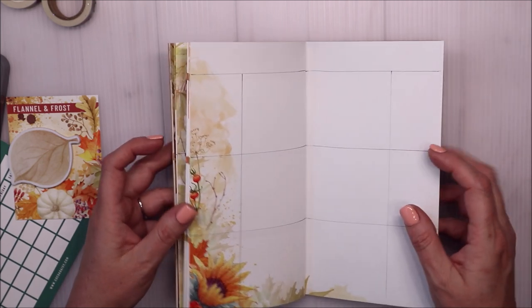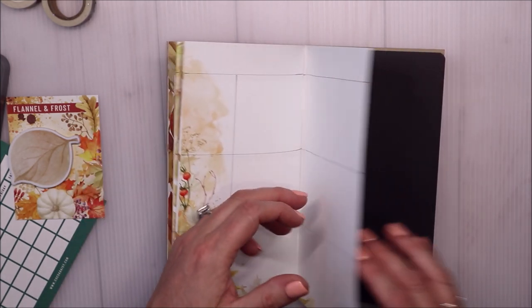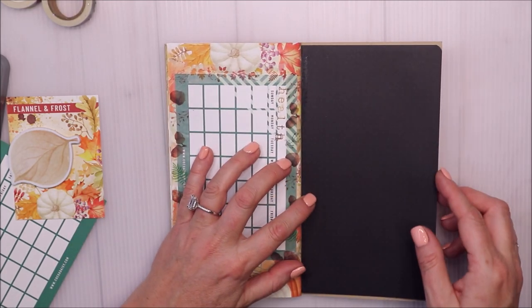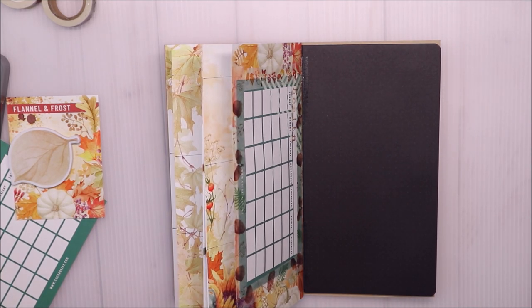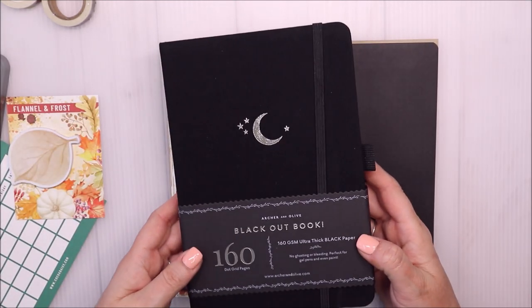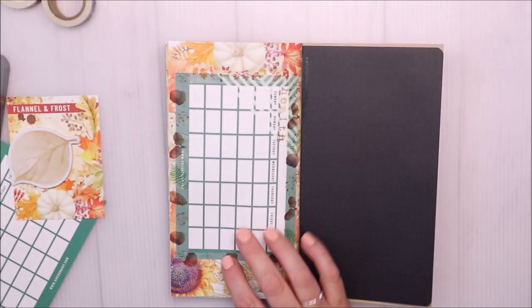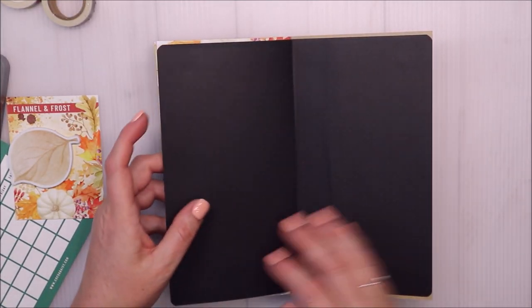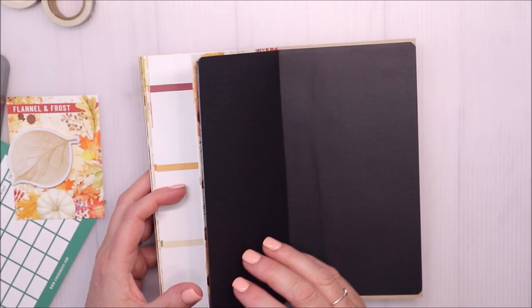At the very end - there are 30 pages and I use this section for other things, not dailies. I pulled two pages from my blackout book from Archer and Olive, which is one of my favorites, trimmed them down, tipped one in, and glued the other to the very back sheet. They actually have a dot grid pattern, and I want to use these for Halloween - I'm going to keep track of my whole Halloween on them and set this up especially for Halloween.